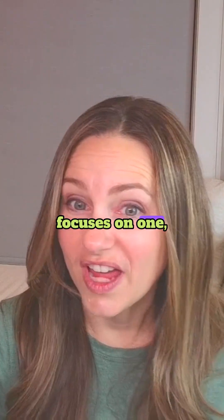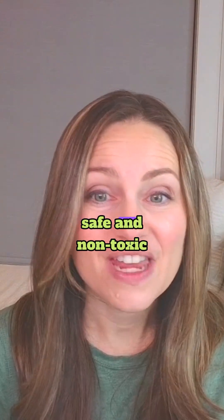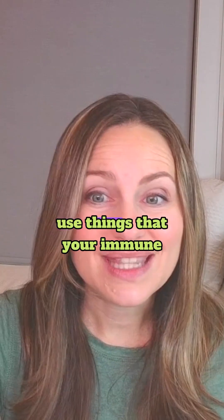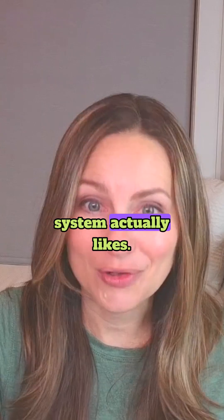Biological dentistry focuses on, number one, safe and non-toxic materials. We avoid metals and use things that your immune system actually likes.